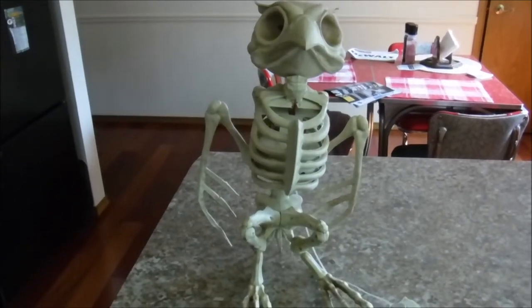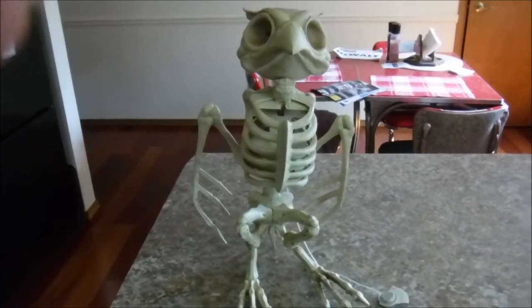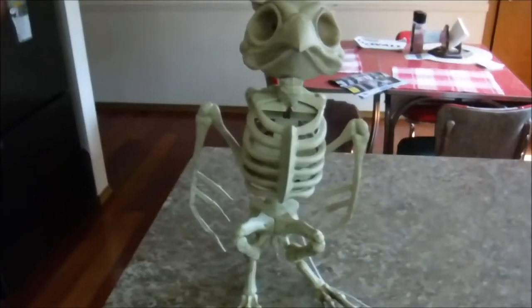Okay, so guess who went to Big Lots today and brought home a new friend? Let's see what he can do.